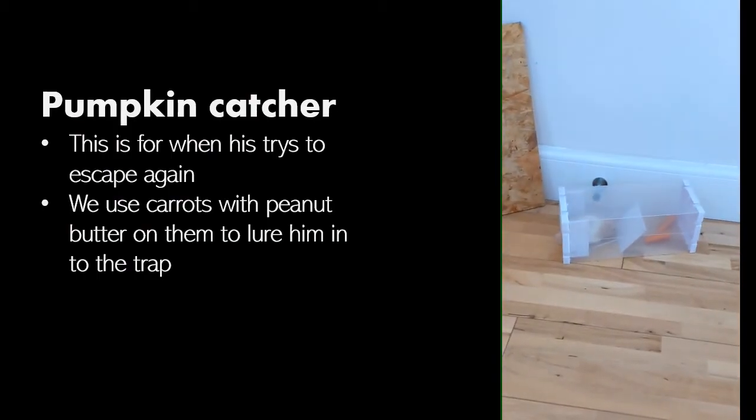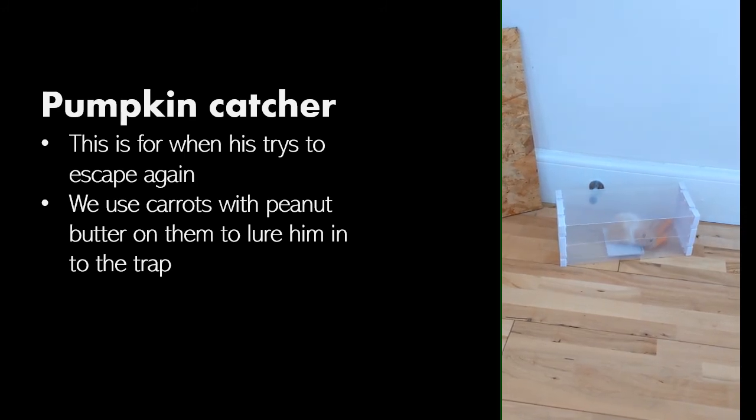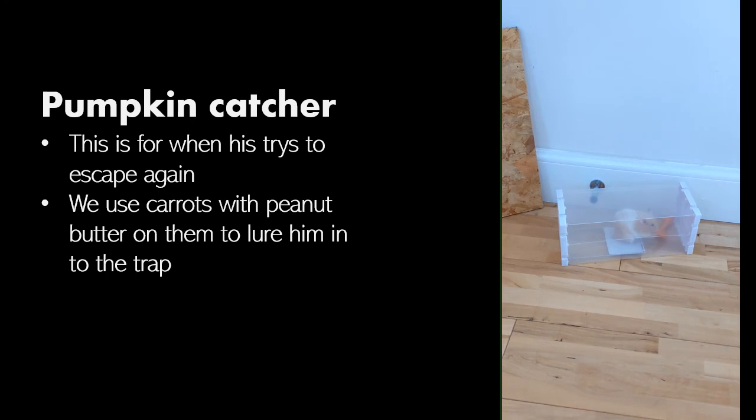This is the Pumpkin catcher. We use it to get him in when he escapes. We use carrot covered in peanut butter to lure him in, because that's his favourite.